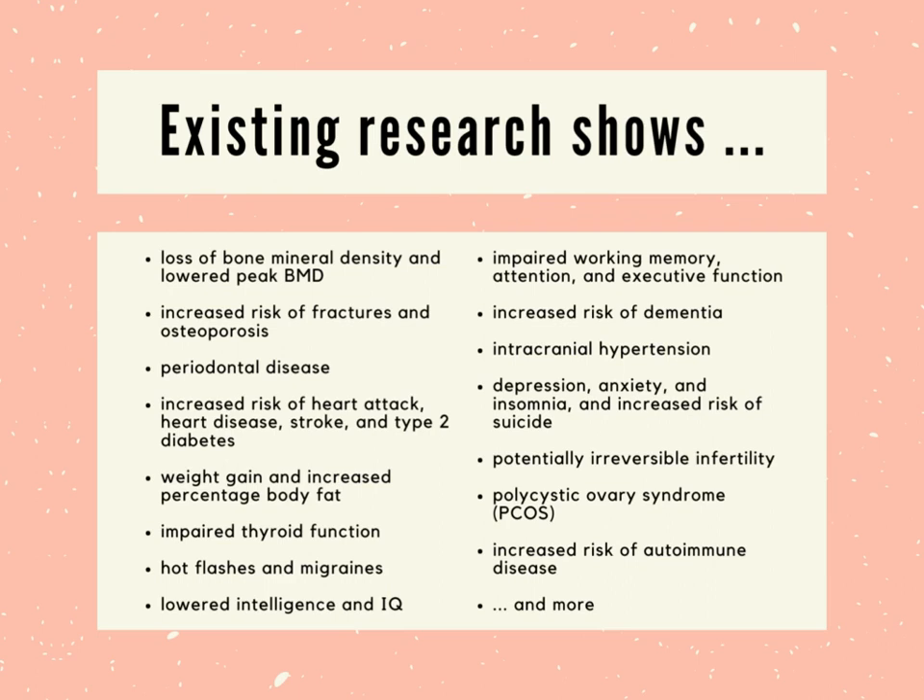There is a truly massive body of research that supports all of the above as side effects of these drugs. Lesbians United recently released a free booklet with the details on all of this, with over 300 sources cited, titled Puberty Suppression: Medicine or Malpractice. It's way too much information to cover in this video, but you can read the full report for free on our website.